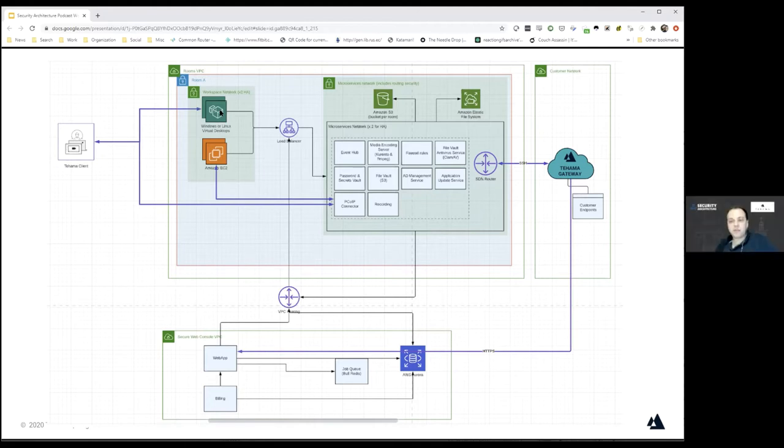How do you license the product? Is it based on rooms, virtual desktops, or users? We try to keep it reasonably simple and price it in a manner that is linear to consumption. We have a proxy for consumption called the Tehama Compute Unit, or TCU.